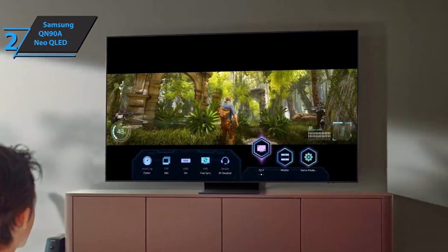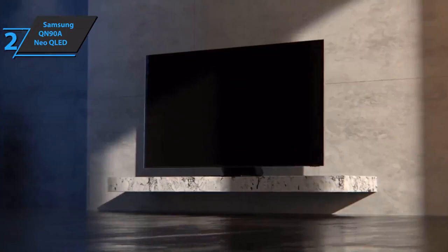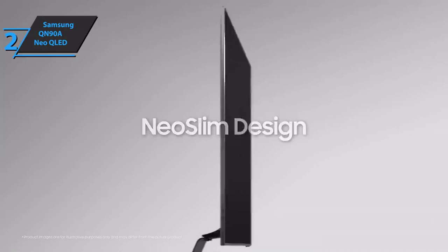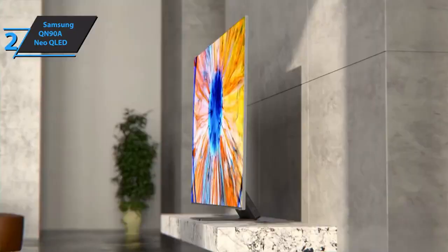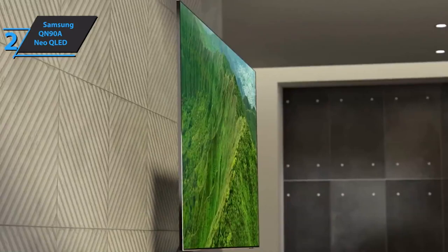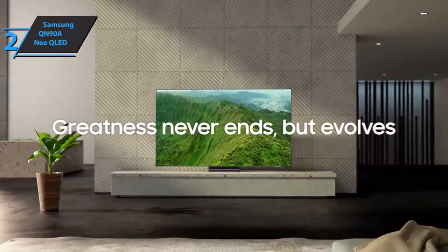The QN90A runs a new version of Tizen with a cleaner interface, and supports AirPlay, Alexa, and Ambient Mode 4.0 with more screensaver options. While Neo QLED still trails OLED in contrast, it wins on brightness and carries a lower burn-in risk — further backed by Samsung's 10-year peace-of-mind warranty. Overall, the QN90A is excellent in image quality and features, fully compatible with PS5, Xbox Series X, and advanced PCs.